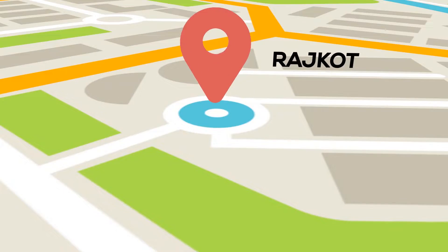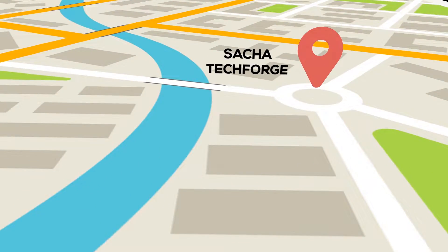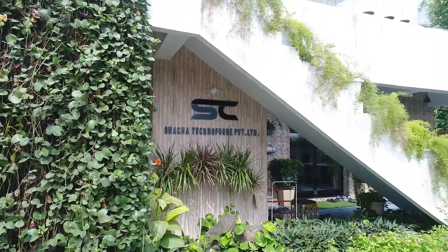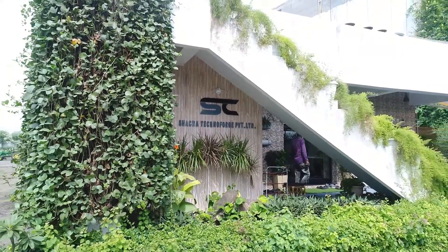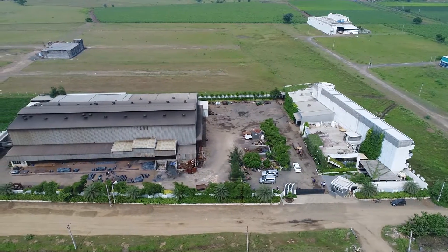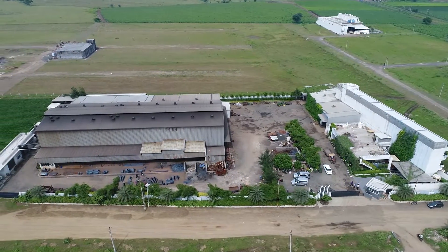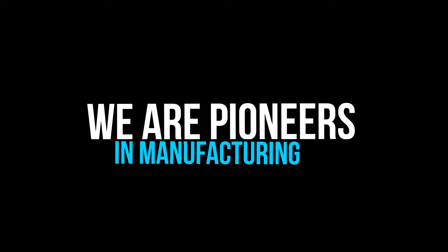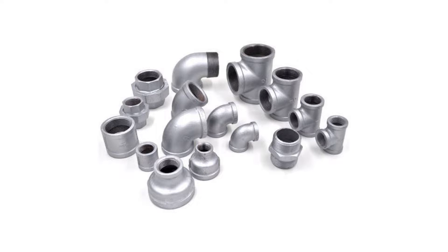Our plant, Shacha Technoforge, is located near Rajkot city, approximately 10 kilometers from the Rajkot industrial hub. With the foresight of Mr. Devendra Bhai Patel and his son Mr. Amit Patel, Shacha Technoforge Private Limited was established in the year 2014 to serve and achieve globally in the essential parts sector. Shacha Technoforge produces 8,400 tons of forging annually.